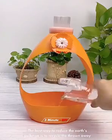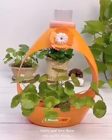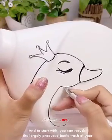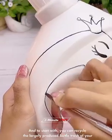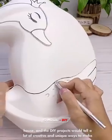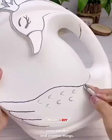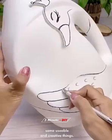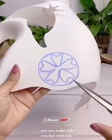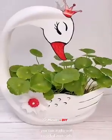The best way to reduce the earth's pollution is to recycle the thrown away items and turn them into useful things. You can recycle the largely produced bottle trash of your house, and these DIY projects would tell a lot of creative and unique ways to make usable and creative things. Check out these 40 unique ways to recycle plastic bottles and the useful things you can make with recycled materials.